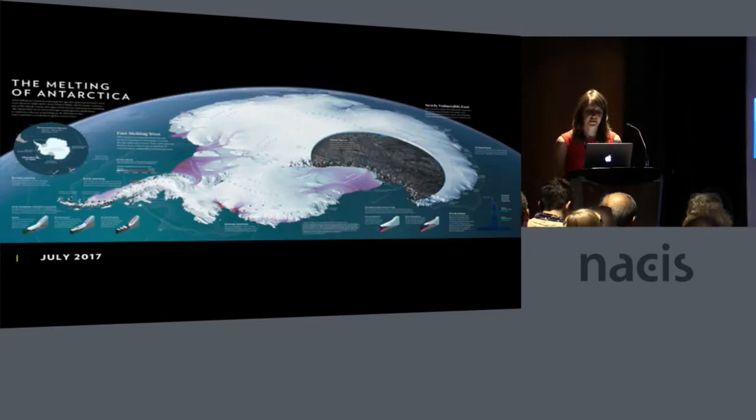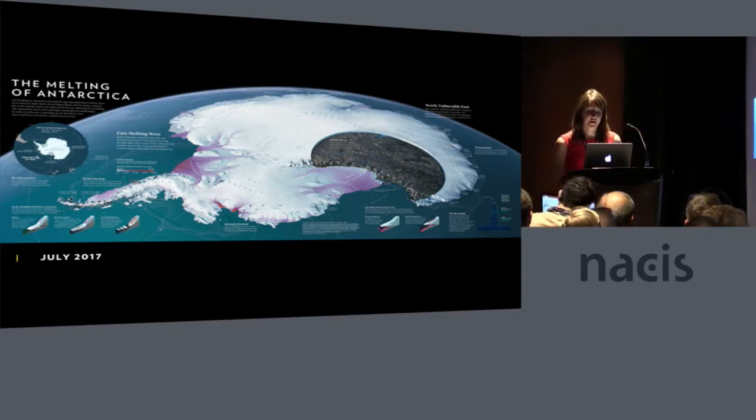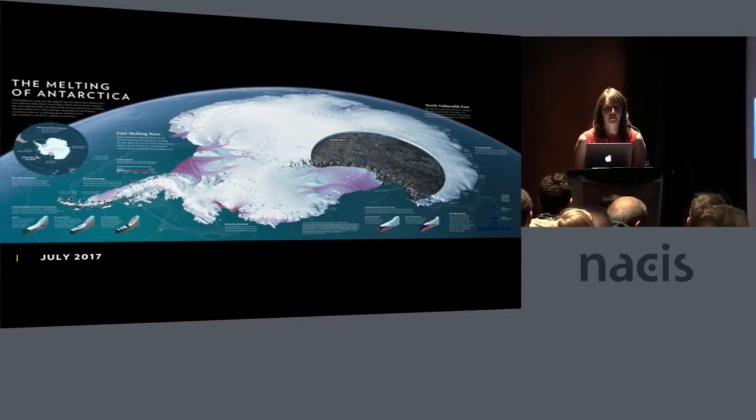Today, the tradition continues with National Geographic actively pursuing its ongoing interest in Antarctica, in particular the effect that climate change is having on the continent. Earlier this year, myself, my colleague Jason Treat, and freelancer Steve Tyson created this map of Antarctica highlighting the impact of climate change on the continent.